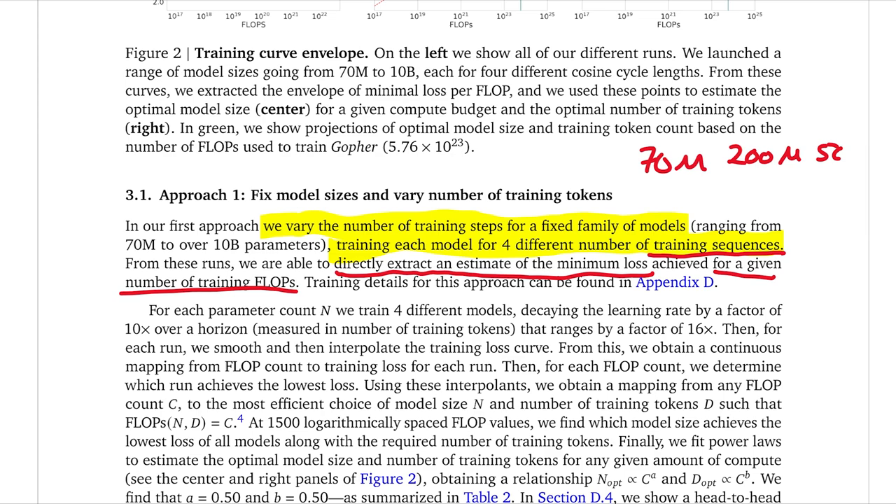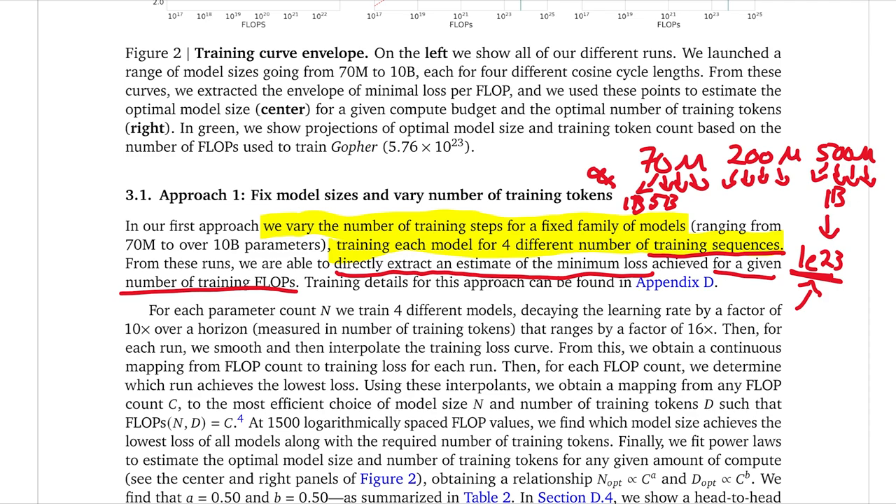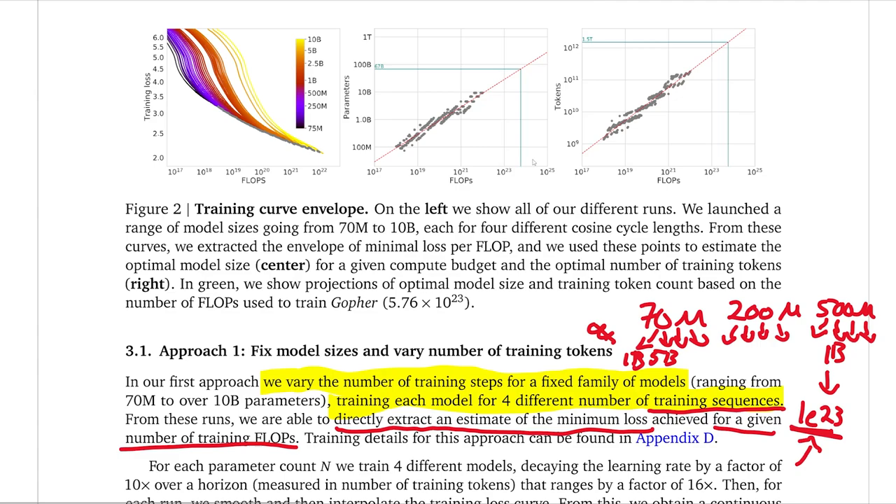So they start with a bunch of different parameter counts — say 70 million, 200 million, 500 million. For each, they train multiple models each using a different number of tokens. Once they have this, they also know how much compute was used to train each model. They can then go in reverse: find all models that took roughly the same number of FLOPs, and take the one with the lowest loss. They can then plot that point and say: for this amount of FLOPs, this is the combination of model size and training tokens that works best.